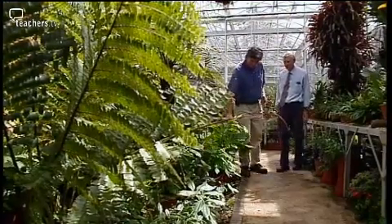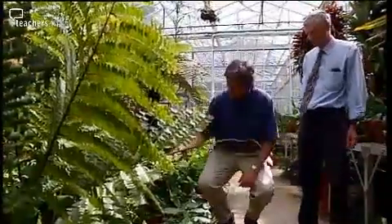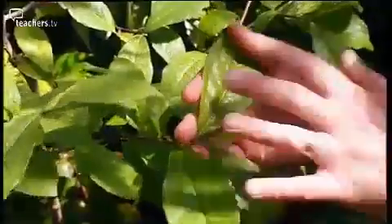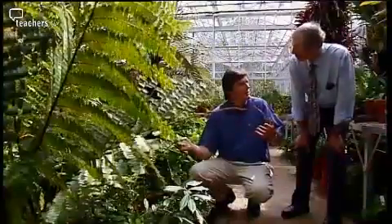Over here we actually have a camellia bush. This is tea, from where tea leaves are produced. And this is a really important teaching aid because most children don't associate a lot of the common things in their everyday lives with which plants they actually come from.